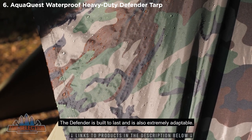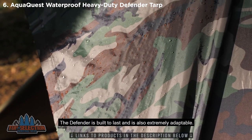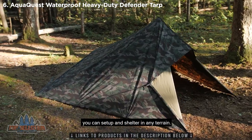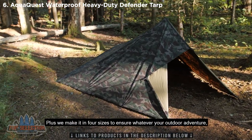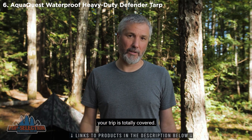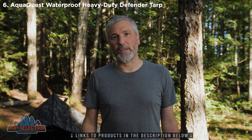The Defender is built to last and is also extremely adaptable. With almost countless configuration options, you can set up and shelter in any terrain. Plus, we make it in four sizes to ensure whatever your outdoor adventure, your trip is totally covered. This is Scott from AquaQuest. Thanks for watching.